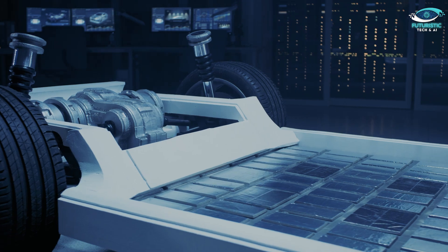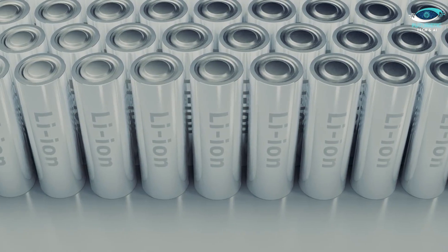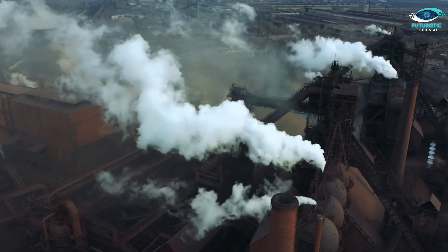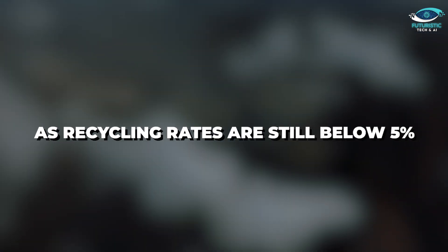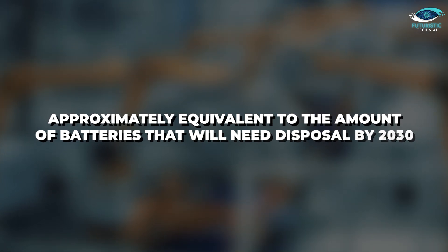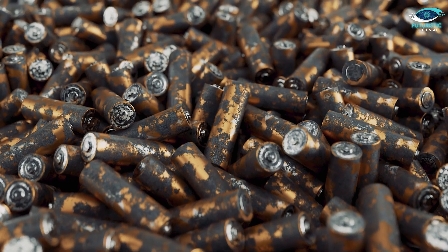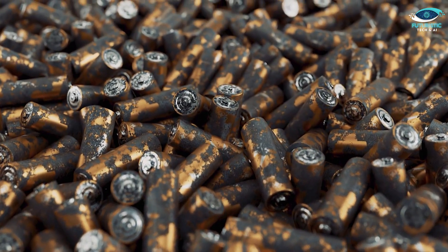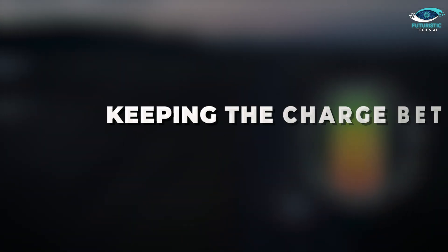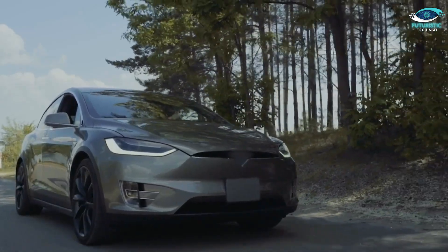Standard battery-powered EVs, especially those using lithium-ion batteries, have notable production and disposal concerns. Producing lithium batteries can lead to significant environmental harm and emit up to 16 tonnes of carbon dioxide. Furthermore, there's a significant threat of environmental pollution associated with the disposal of spent EV batteries, as recycling rates are still below 5%. Current yearly production of EV batteries will be approximately equivalent to the amount needing disposal by 2030. Batteries also degrade over time — as an EV's battery ages, it loses capacity, reducing the vehicle's range, worsening already prevalent range anxiety.